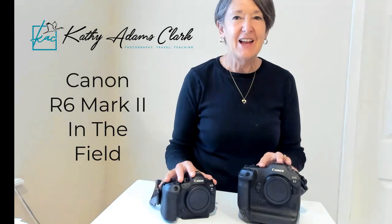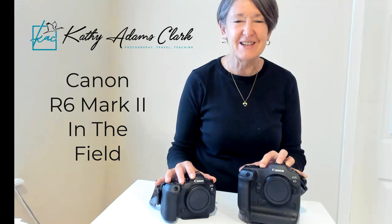Hello my friends. I'm Kathy Adams-Clark and I want to thank you very much for joining my channel today. I just got back from leading a photo tour to Costa Rica. I have done that for the last 19 years. It's one of my favorite countries that I take people to on my photo tours.